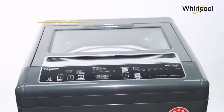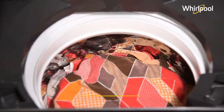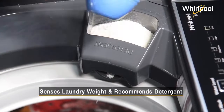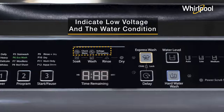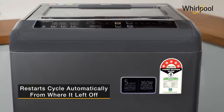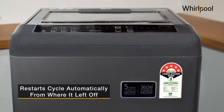Whirlpool Royal is a fully automatic washing machine with SixSense smart sensor technology that senses the laundry weight and recommends detergent to avoid under or overdosing. The smart sensors automatically sense and indicate low voltage and the water condition.